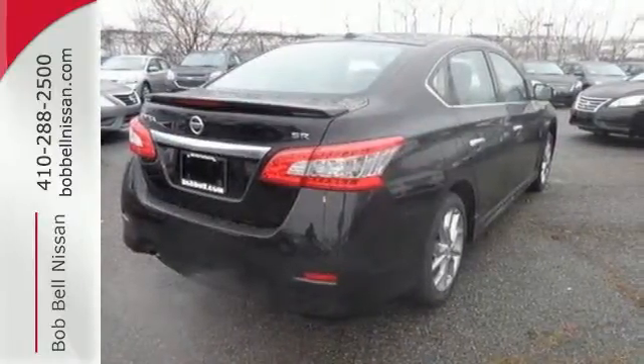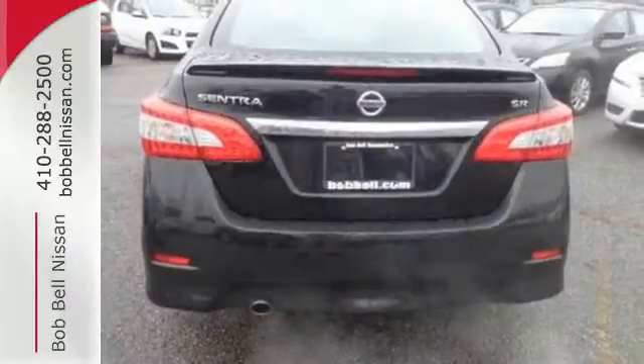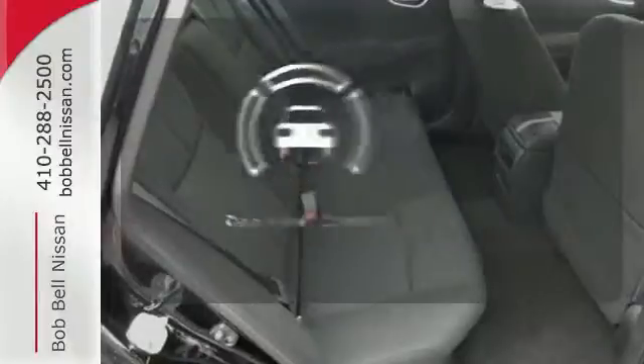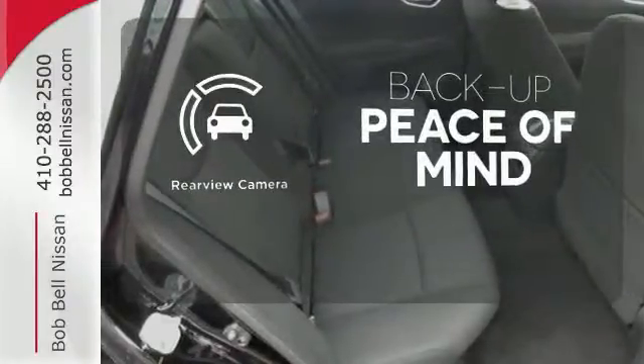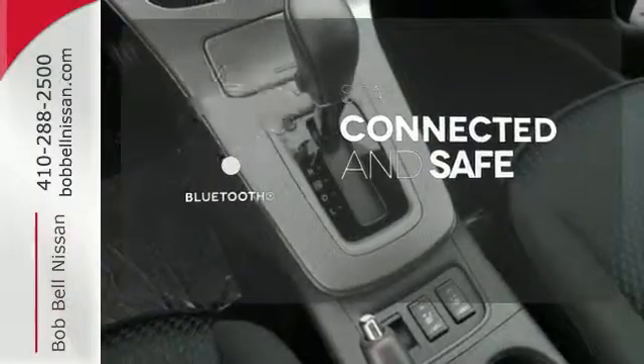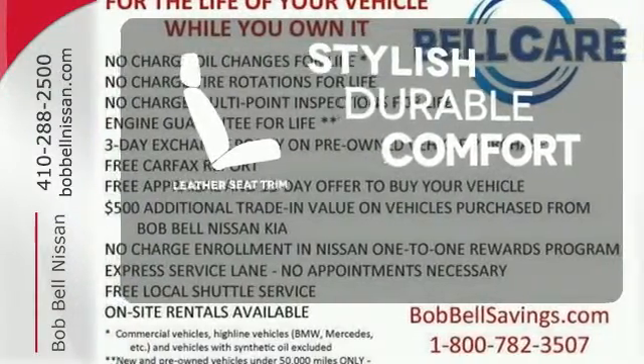as well as a great list of standard features, including Bluetooth connectivity, a multifunction steering wheel, and USB port. Hindsight is 20-20 with the backup camera. Bluetooth wireless technology keeps you in command and in touch. The leather seat trim offers style and durability.